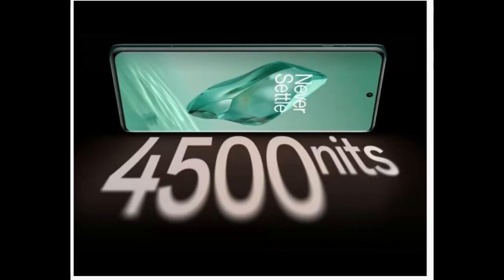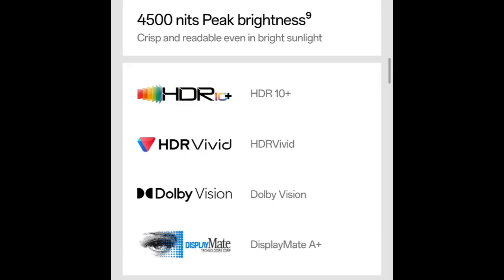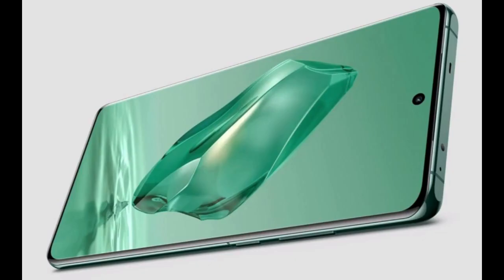Now talking about the display. Meet the all-new record-breaking 2K 120Hz Pro XDR display with advanced LTPO for brighter, more vibrant visuals. With AquaTouch technology, swipes flow as smoothly as water on the display — crisp and readable even in bright sunlight. For images shot in bright sunshine or nighttime, Pro XDR captures moments of brilliance.